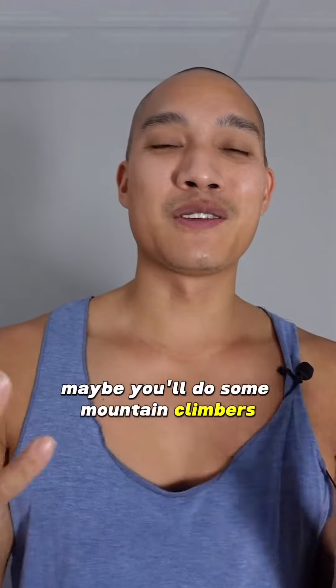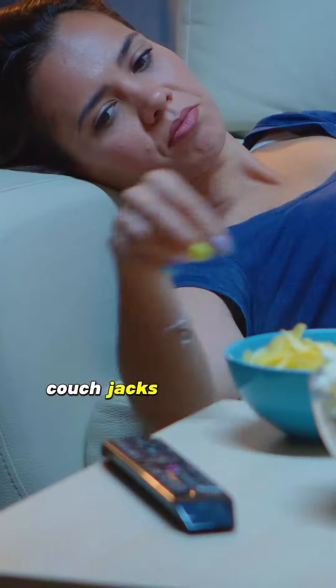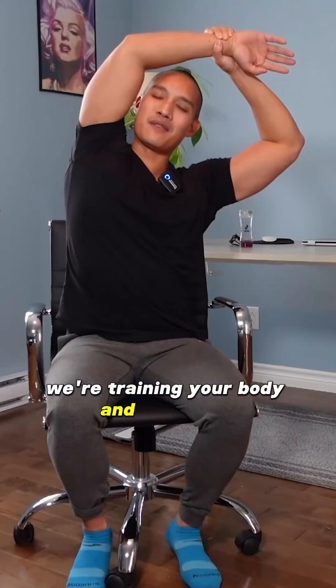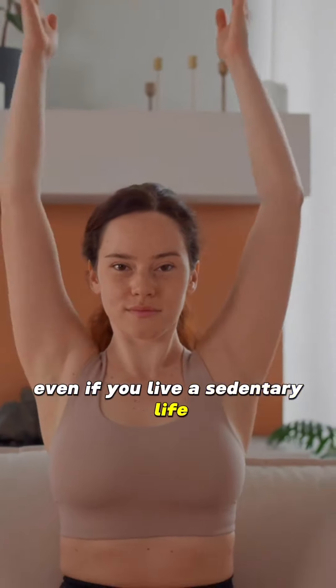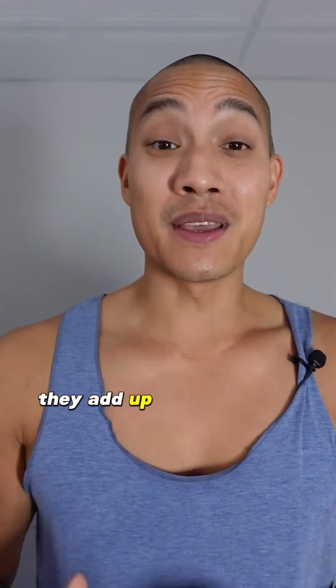Maybe you'll do some mountain climbers or push-ups while your coffee is brewing. Maybe you'll do some couch jacks while you're watching TV. And when you've been sitting for a long period of time, maybe you'll do these office stretches — all naturally, subconsciously. We're training your body and your mind to keep moving naturally, even if you live a sedentary life. Remember, every small movement in the day counts — they add up in the long run.